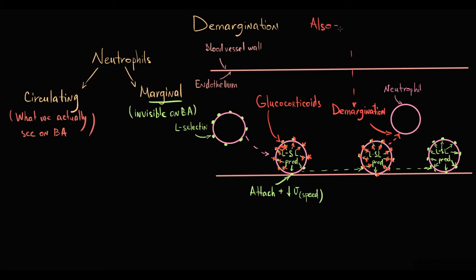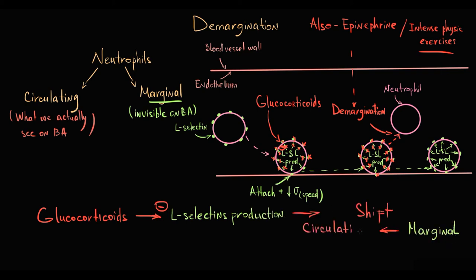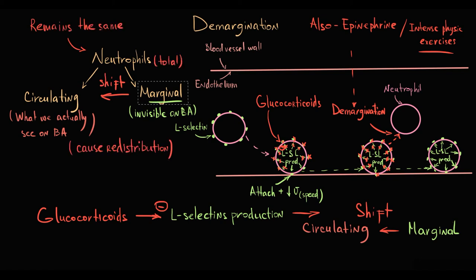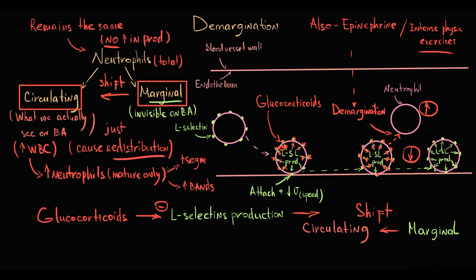This demargination also occurs after injection of epinephrine and with intense physical exercise. Importantly, it does not increase the quantity of neutrophils — it just causes redistribution of neutrophils from the blood vessel wall into the circulation. Because of that, in blood analysis we will see a rise in white blood cells count, particularly neutrophils, but in mature forms, because they are not newly synthesized — they simply detach from the vessel wall and appear in the circulation.